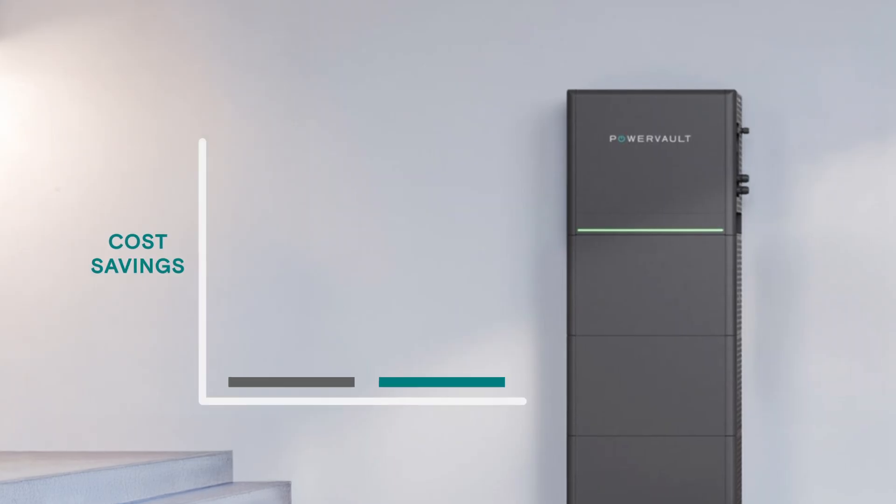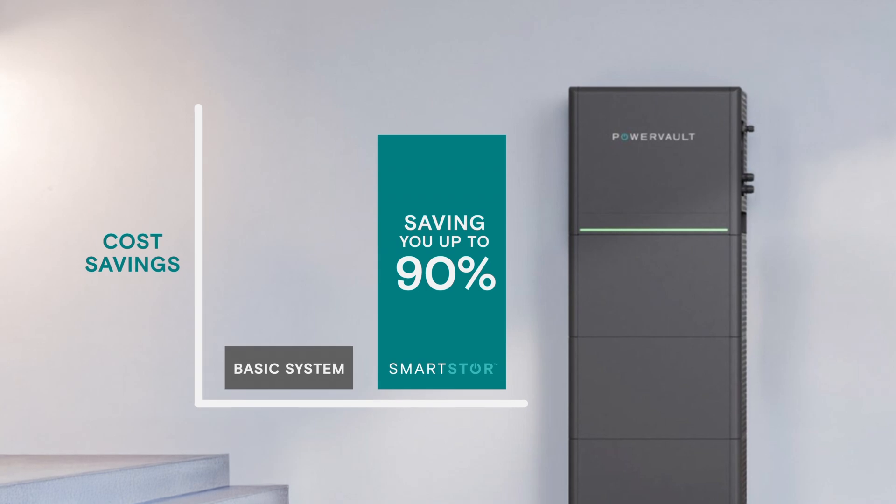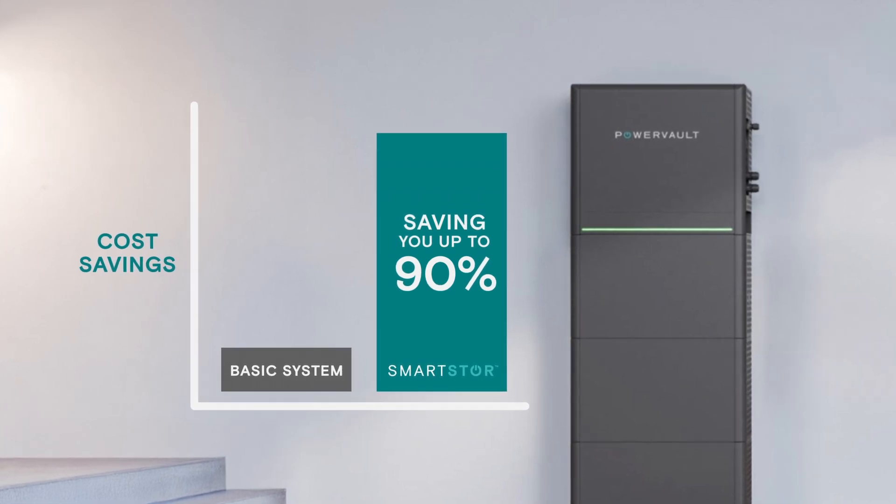We haven't told you yet about our software SmartStore. It can save you up to 90% more than other systems and does all the scheduling for you. No effort required.